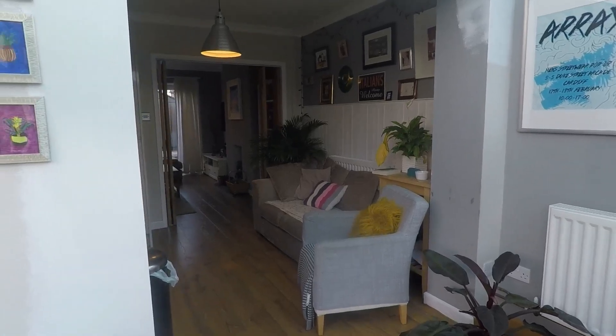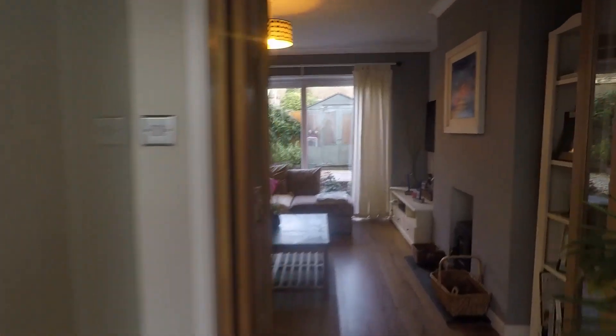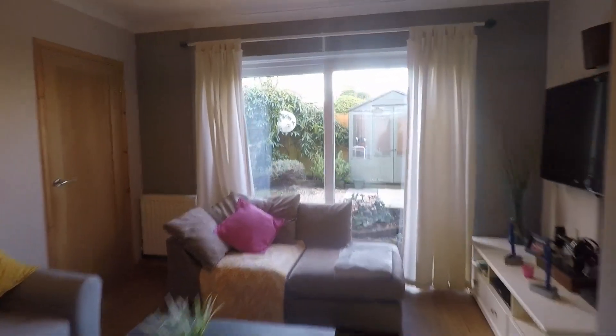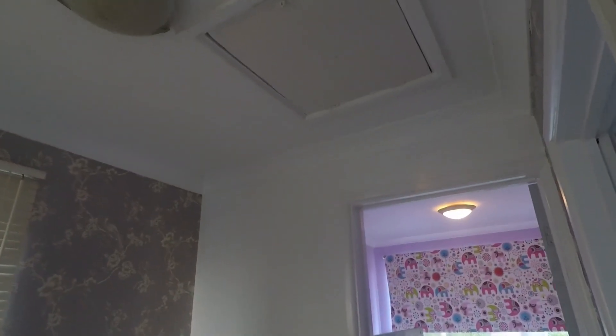Heading back inside and up the stairs, we have our three bedrooms and the family bathroom up here on the first floor. There's a nice spacious landing area with a window for natural light and access into the loft for storage.